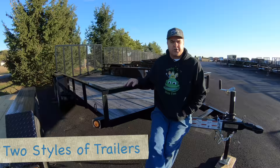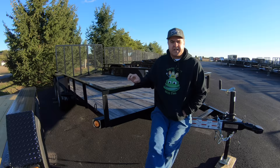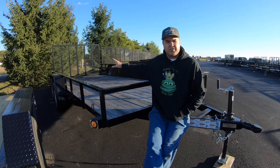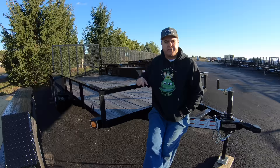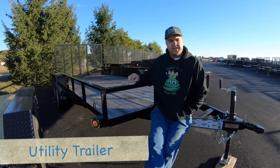There are two main styles that you might look at in this entry-level, lightest-weight category. Both of these styles are available in a 7,000-pound gross vehicle weight rating size. Gross vehicle weight rating means the amount of weight that the trailer and its payload can handle. This is a 7,000-pound GVWR trailer. It has two axles each capable of hauling 3,500 pounds. The weight of the trailer is somewhere around 2,000 pounds, so that tells you what your payload capacity is.